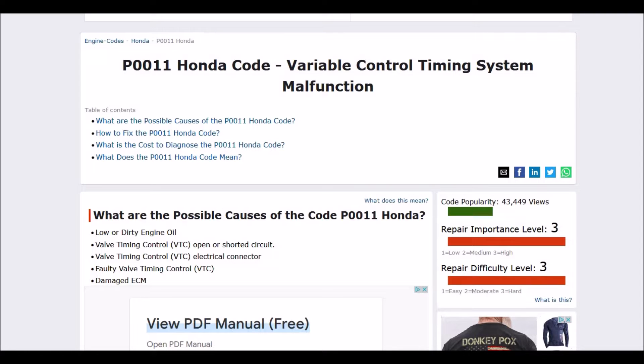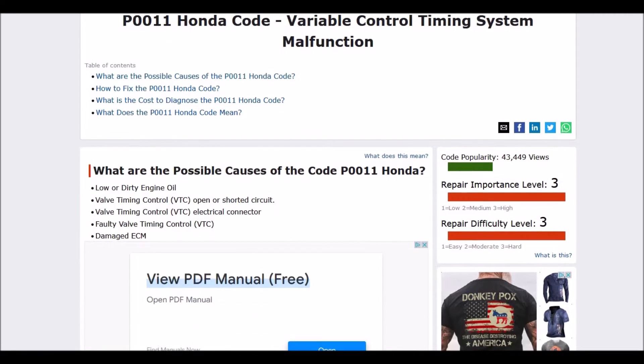Today I'm talking about a Honda with the P0011 code, what it is and how you go about fixing it. So what is a Honda P0011? It's a Variable Control Timing System Malfunction. Basically there's a small device called a Valve Timing Control VTC and the onboard computer has seen a problem with it and that it's not operating correctly.